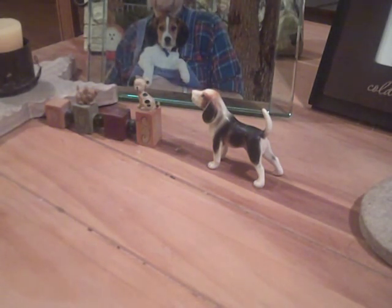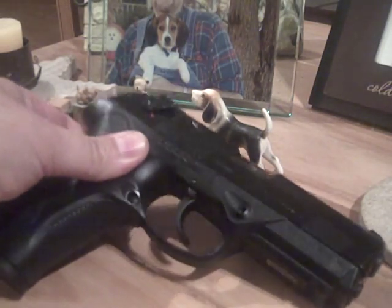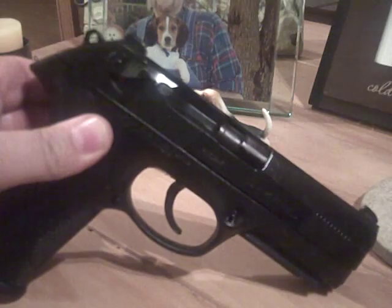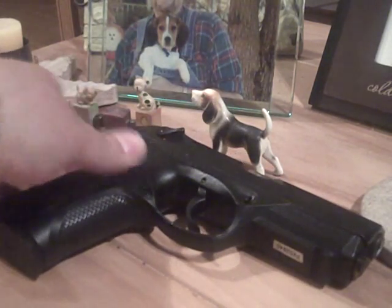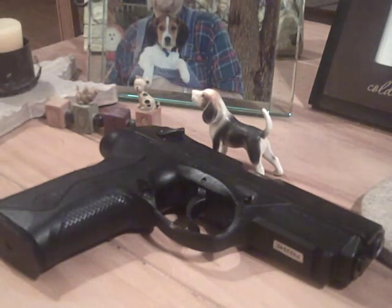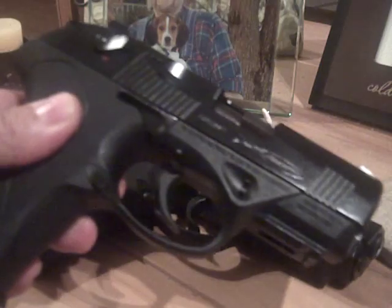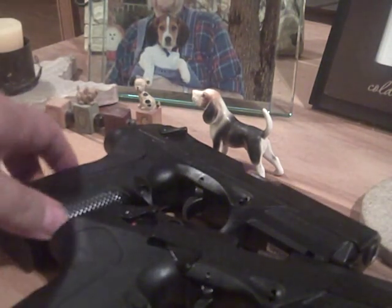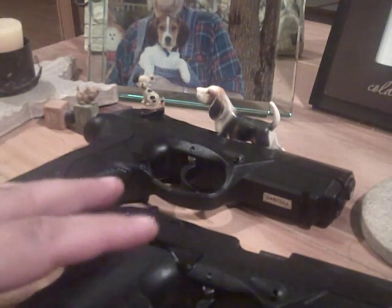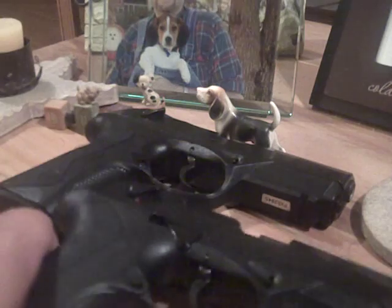What happens is you end up getting a fantastic new Beretta PX4 Storm in full size, and then you end up getting another Beretta PX4 Storm in the compact size. Yeah, I kind of got carried away, but you know what, I'm really thrilled about it.